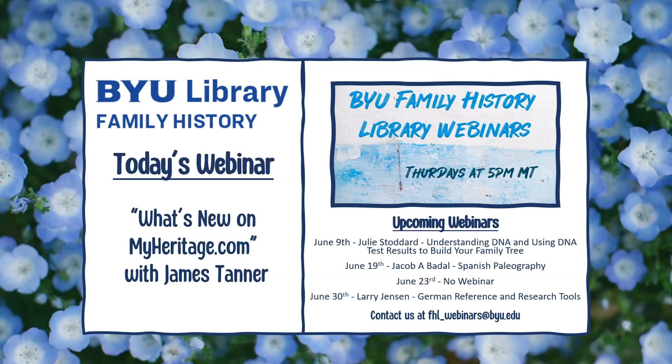For today's webinar, we are pleased to hear from James Tanner, who will be giving a presentation on what's new on myheritage.com. Here is a little bit about James. James has over 39 years experience in genealogical research and is an avid blogger of Genealogy Star blog and Rejoice and Be Exceeding Glad. He has served as a family history volunteer for 17 years and has presented at expos and conferences around the U.S., Canada, and Europe. He is a member of the board of directors of the Family History Guide Association and is currently serving at the BYU Family History Library. James is a professional photographer and has seven children, 34 grandchildren, and two great-grandchildren.